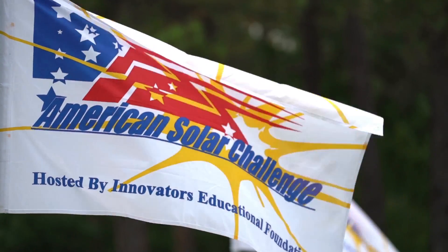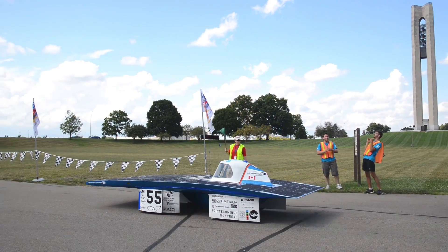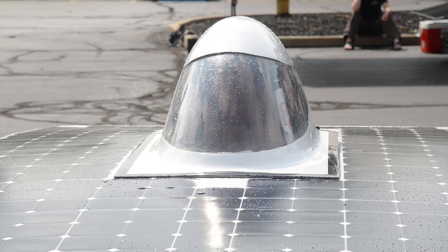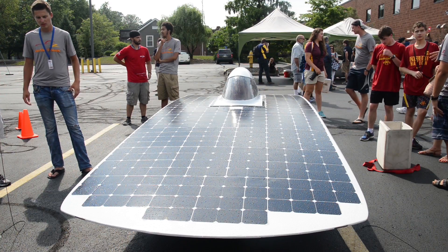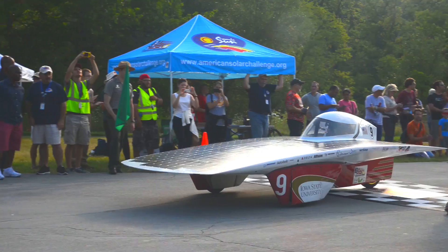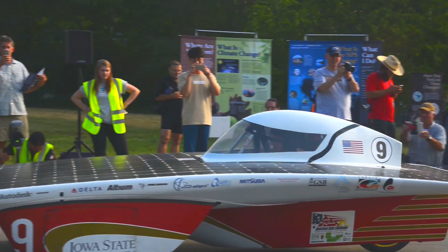Partnerships like the one we have with the American Solar Challenge allows us to bring something different to the National Park. The parks get to have these very unique UFO-looking solar cars show up at their site and really attract attention and be a live demonstration of some of the alternative energy concepts that they're trying to promote.